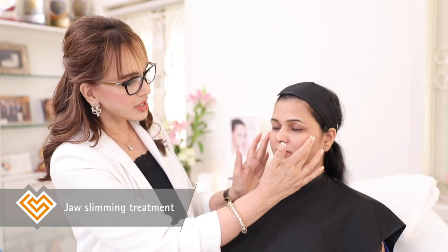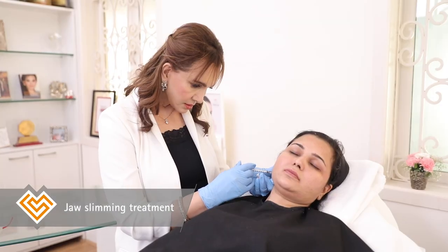And even though you may be working out and watching your diet, sometimes the face does not show the results. This problem can now be addressed with the jaw slimming treatment using botox, which is a safe and effective way of sculpting the face to make it slimmer and more delicate with a sharper jawline.